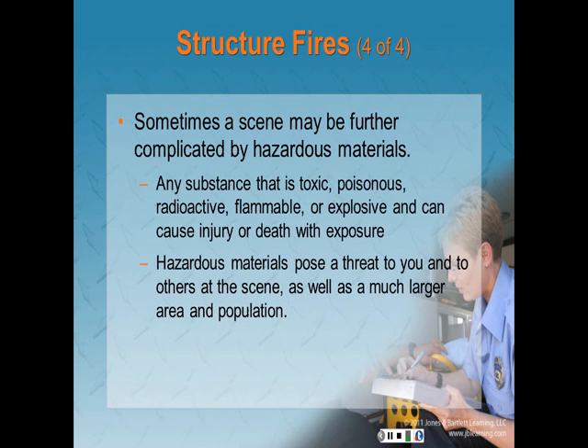Sometimes a scene may be further complicated by the presence of hazardous materials. A hazardous material is any substance that is toxic, poisonous, radioactive, flammable, or explosive and can cause injury or death with exposure. Hazardous materials pose a threat to you and to others at the scene as well as a much larger area and population. You should follow additional procedures outlined in Chapter 38, Incident Management.